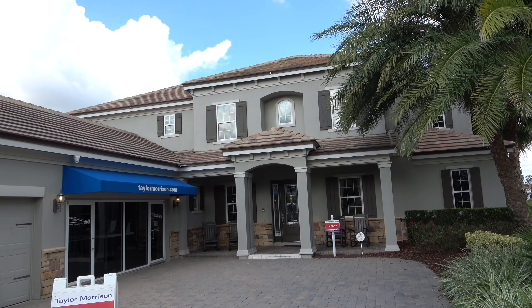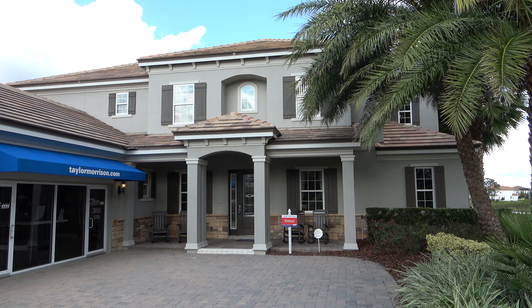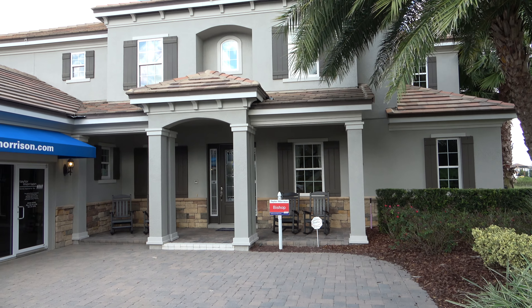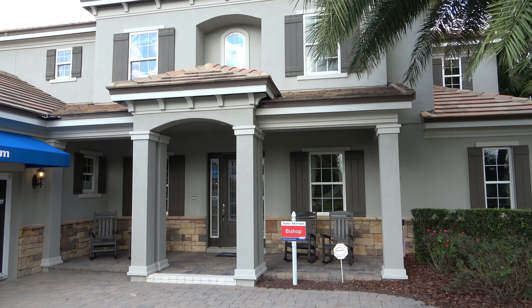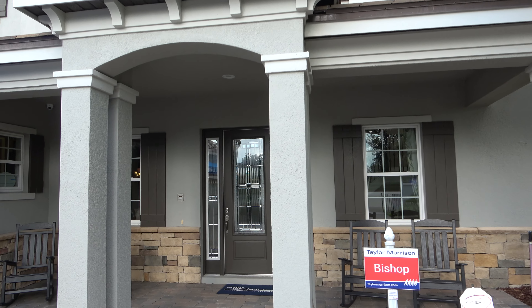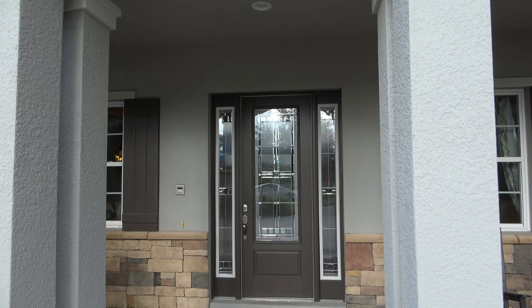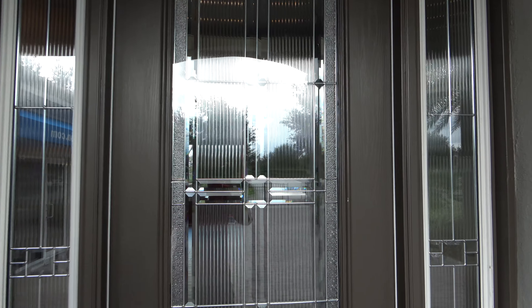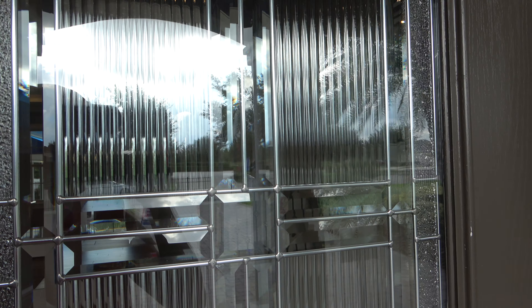Hey everyone, this is Richard Noto. I am a realtor, home inspector, and notary, and right now I am in Winter Garden over at Hamlin. I'm going to go inside and show you this model. The community is pretty much sold out, so this is going to be a short video, and it's also going to be a quiet video because there's also the sales office over here, so I'm going to be pretty much silent. Let's just look around.